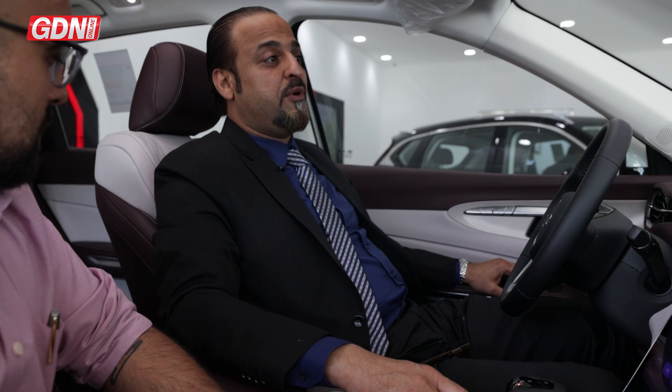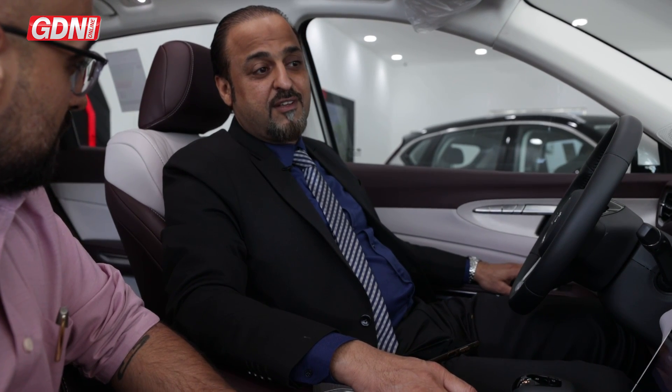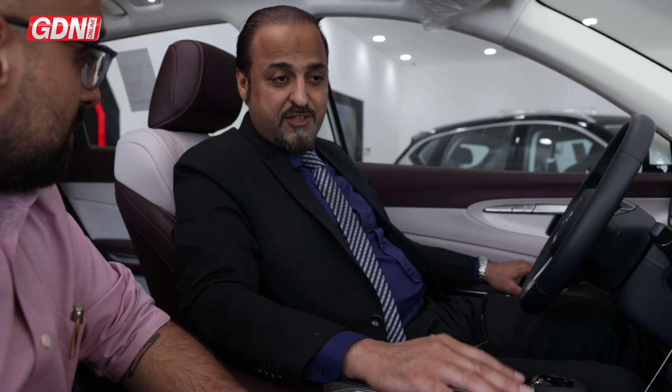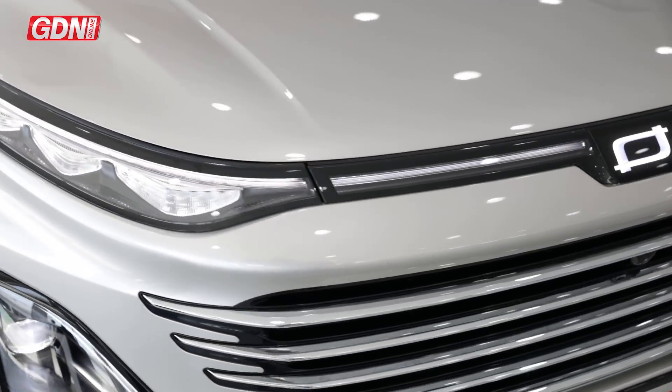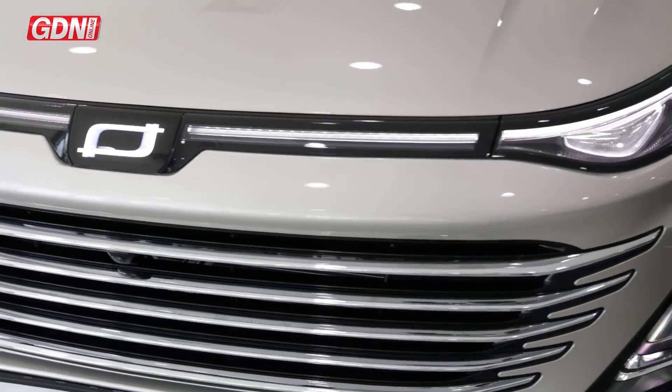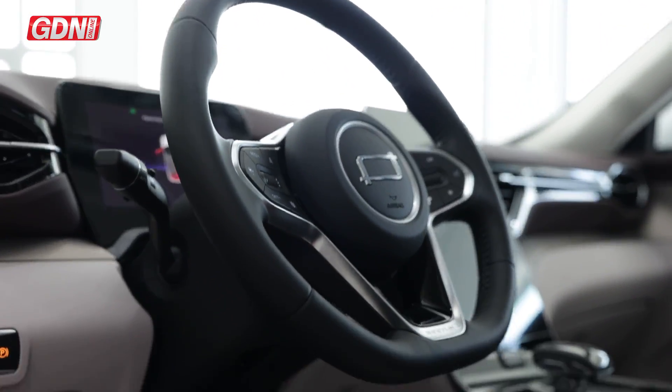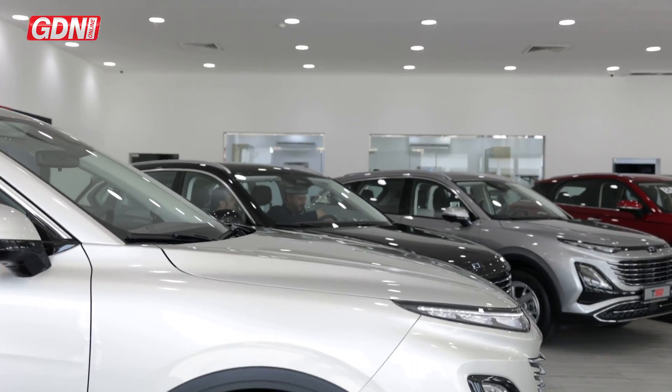We have a free service package for this car. For this month, it covers 5 years or 80,000 km. It includes all the parts, even consumed parts like brake pads, fuel filter, AC filter, spark plugs — even the labour charge, even the VAT. All on Al-Haddad.